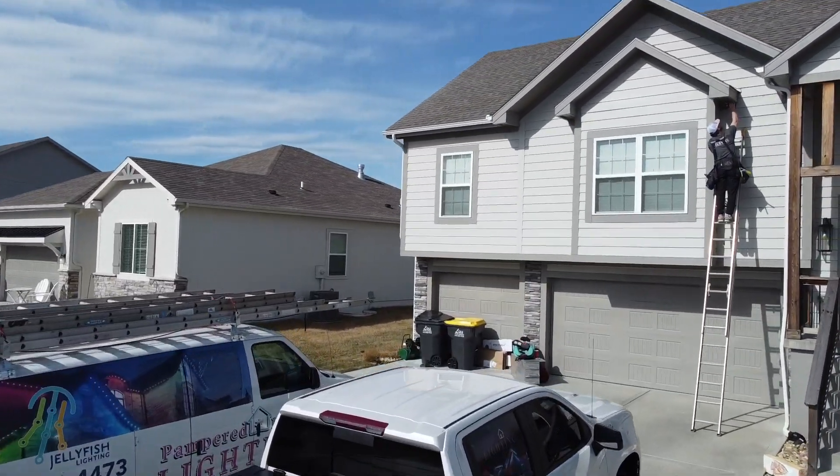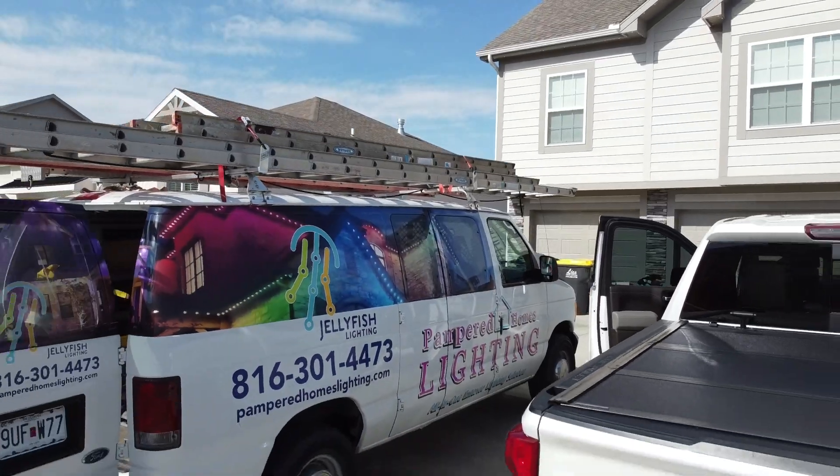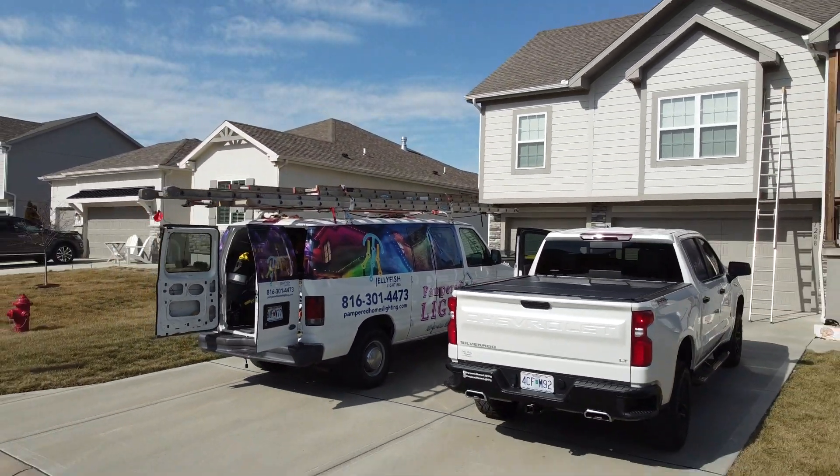I would highly recommend Pampered Homes Lighting for the JellyFish system. They're one of the only places in Kansas City that's going to be professional, quick, timely, and super cost-effective. I did them here at my business, I did them at my house — if I had any other buildings I'd use them there too.